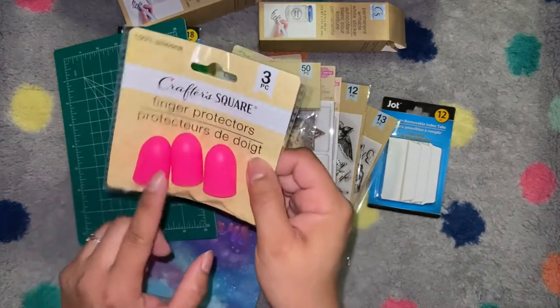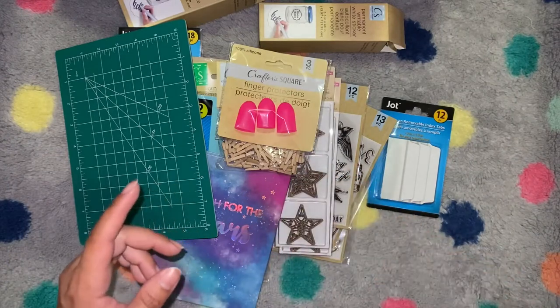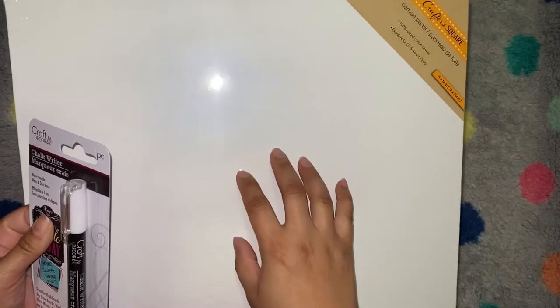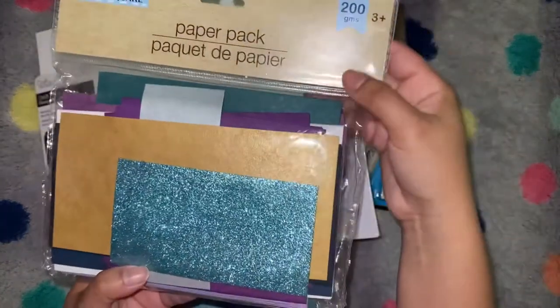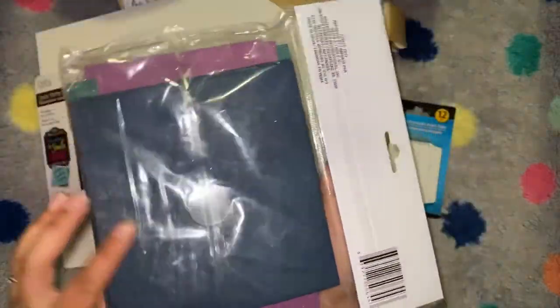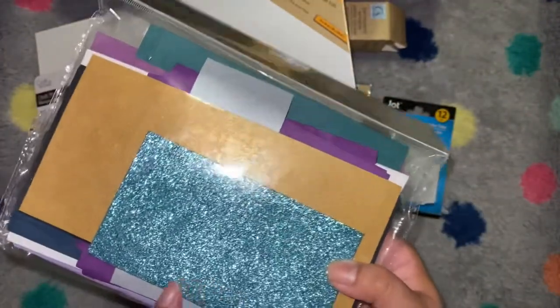I got some finger protectors — these are like metal thimbles, great for beading needles. Then I picked up a big canvas that I want to paint with the black chalkboard paint I got in my last Dollar Tree haul, and a chalk writer so my son can have a little chalkboard to play with. They also had this paper pack — I'd seen it in other hauls and online. It's got a lot of the same colors, only one glitter, and a couple shimmer, but great for prototyping or when you just need one color for a small project.